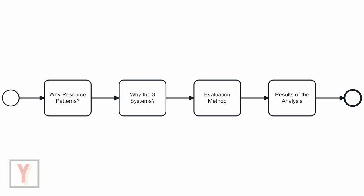This video consists of four parts. First, I will talk about why we used the resource patterns of the Workflow Patterns Initiative to functionally compare Workflow Management Systems. Second, I will talk about why we chose these specific three systems. Third, I will talk about the method — how we did the evaluation. And fourth, I will present the results.